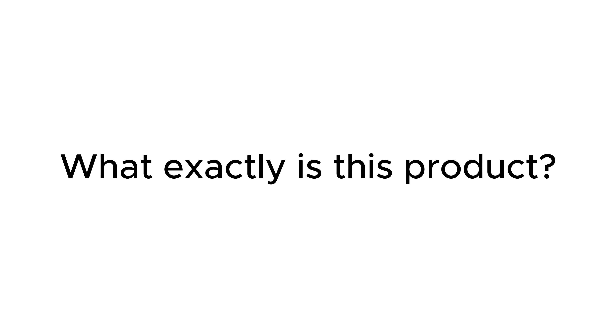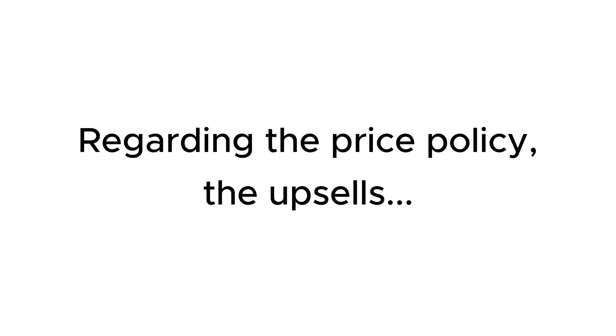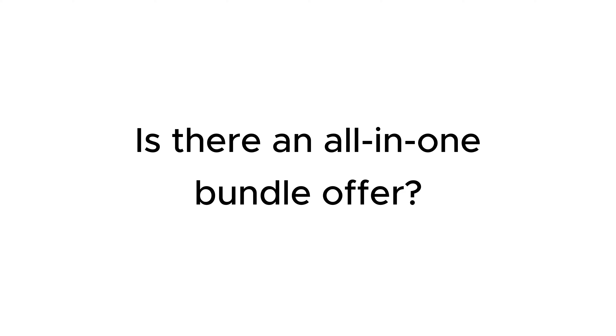What exactly is this product? Outstanding features, how to use it in detail, and my experience. Who should buy this product? How to apply this product in your daily work and make money from it? Regarding the price policy, the upsells that the seller provides in this sale. Is there an all-in-one bundle offer?